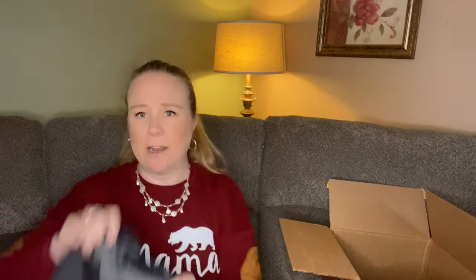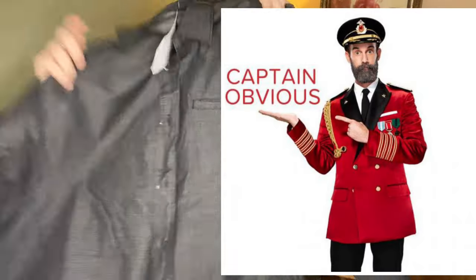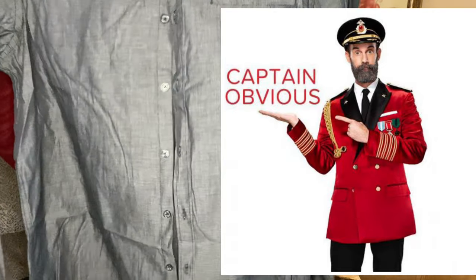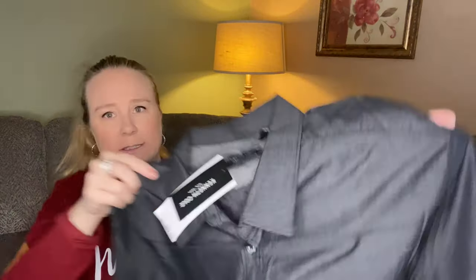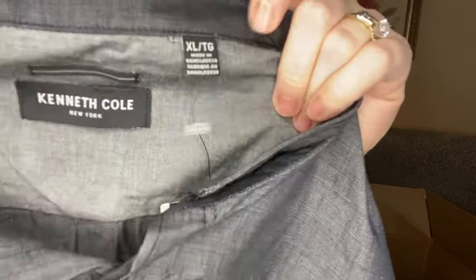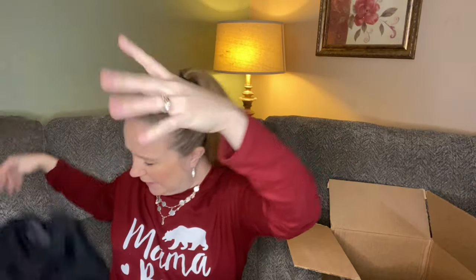Brand new with tags — Kenneth Cole button down. I really do think that I got a men's box of clothing. A nice classy button down, new with tags, Kenneth Cole. It retailed for $69.50. I don't know if that tag indicates a specific line of Kenneth Cole, but I really like the fact that it is brand new with tags.